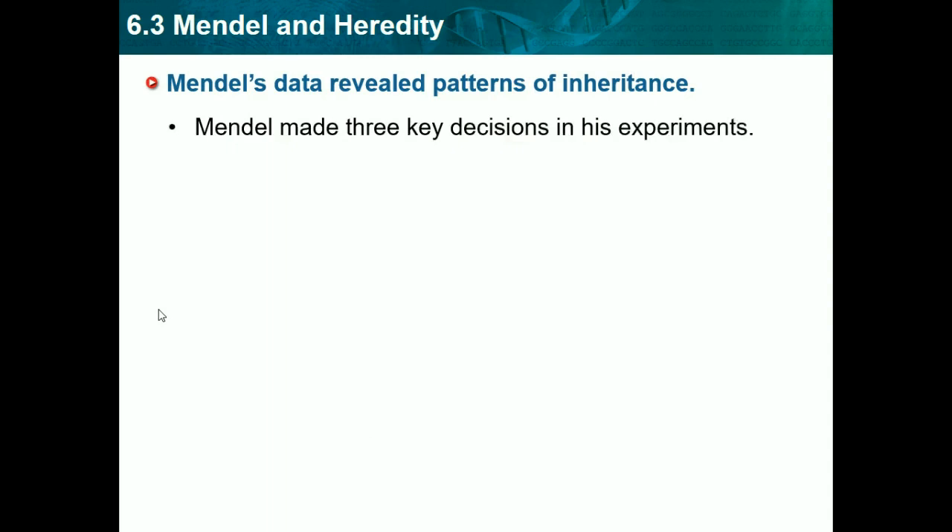Mendel made three key decisions in his experiment. First, he used purebred plants. Purebred plants are any animal or plant that has both dominant or both recessive genes. In science, a capital letter represents dominant and a lowercase letter represents recessive. Using P as an example: two capital P's means purebred dominant, and two lowercase p's means purebred recessive. Second, he maintained control over breeding — he controlled which plants bred and which didn't.